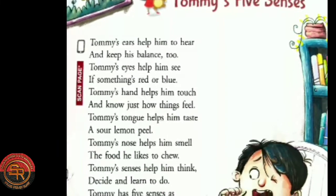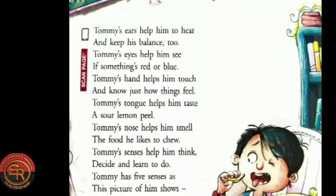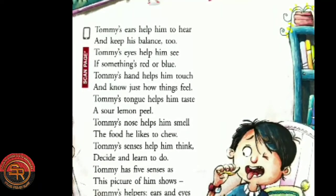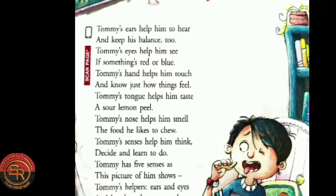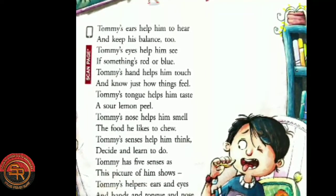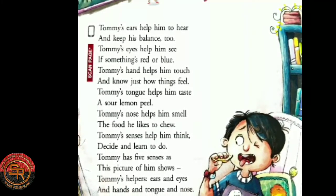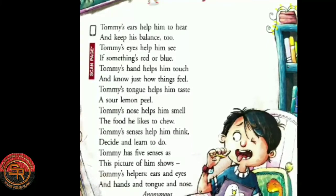Tommy's hands help him touch and know just how things feel. So Tommy's hands can let him feel and understand the texture of any object. Tommy's tongue helps him taste a sour lemon peel. So Tommy's tongue helps him to taste a particular type of food.